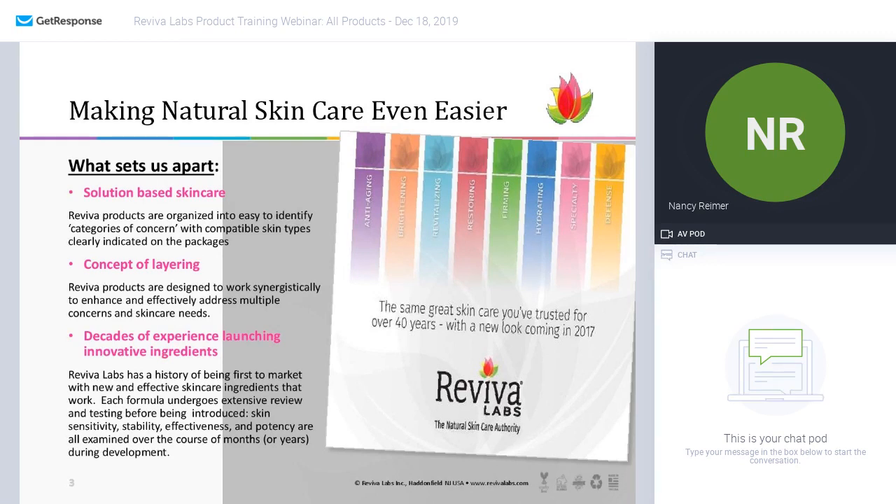Within many of the collections, we will repeat a key ingredient that will work synergistically in every single product that's applied to the skin, to enhance and effectively address multiple concerns and skincare needs that you have. I'll point that out as we go along — the concept of layering is very big in our approach to skincare.